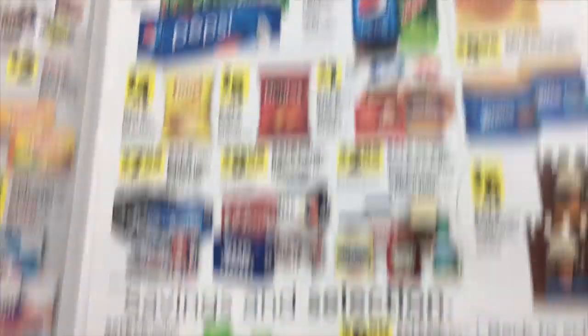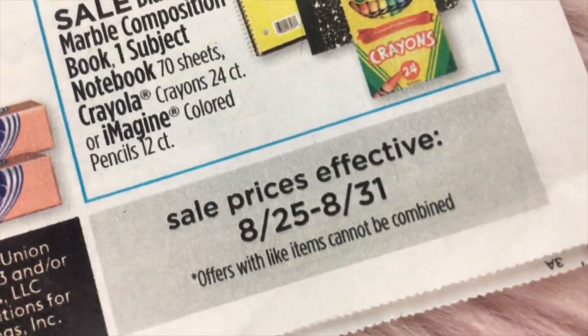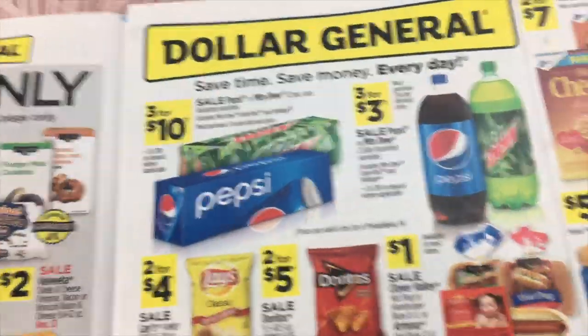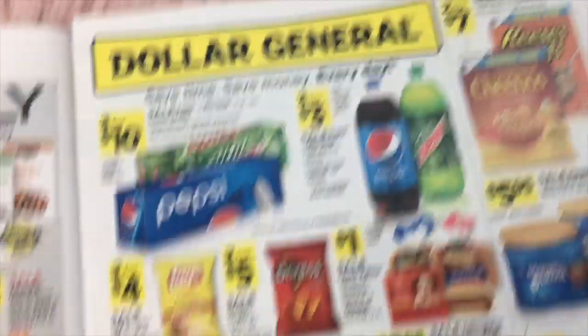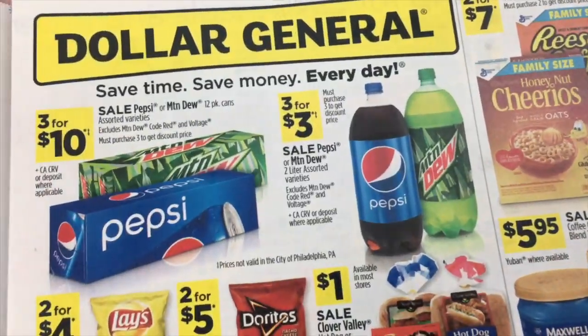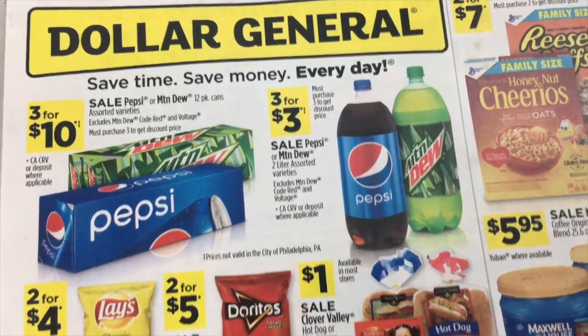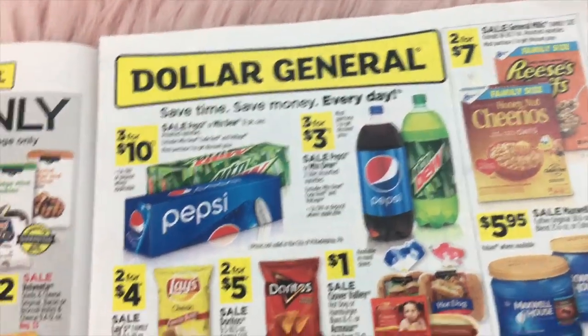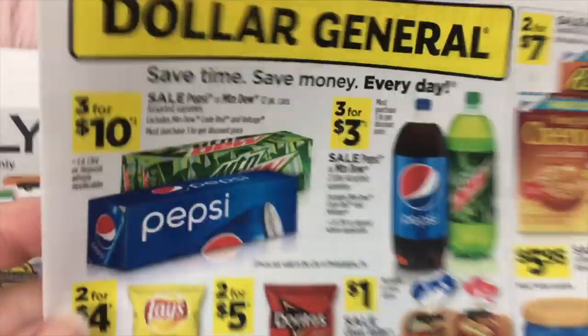Alright guys, here's the Dollar General ad for the dates of August 25th to August 31st. We also have a two-day sale happening, but let's look at the main part of the ad first. These are items that are being promoted and on sale for the entire week.